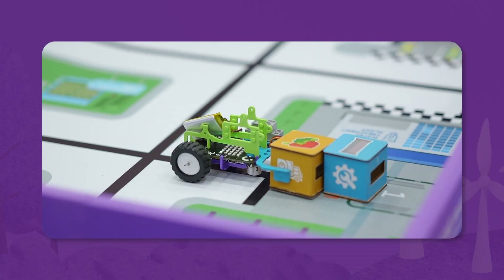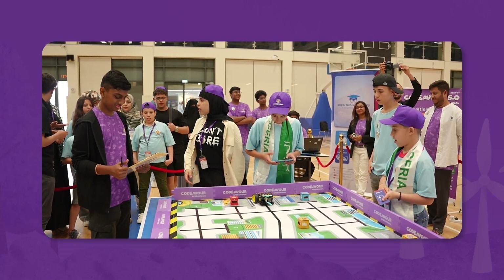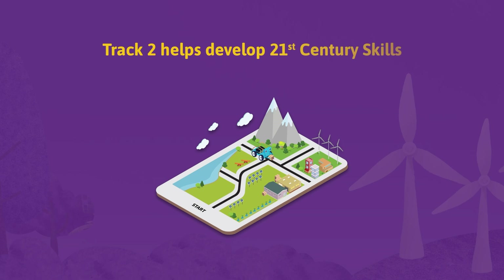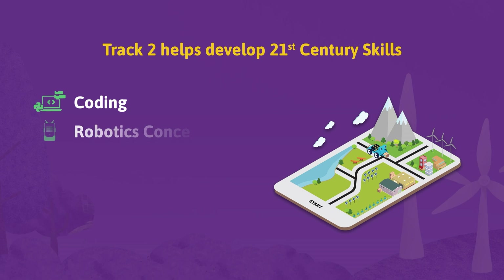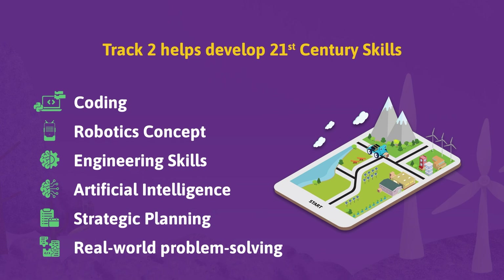The Climate Action Challenge is a physical robotics competition. The teams bring their own robot designed and built with Corki to complete various interactive challenges. Track 2 of Codeva 6.2 International helps participants develop 21st century skills like coding, robotics concepts, engineering skills, artificial intelligence, strategy planning, and real-world problem solving.